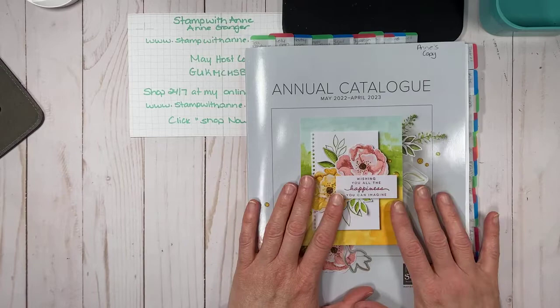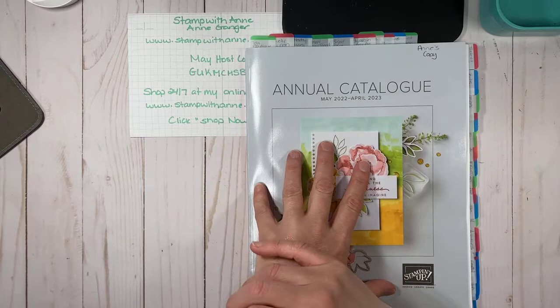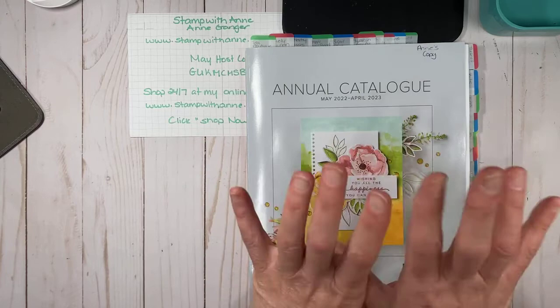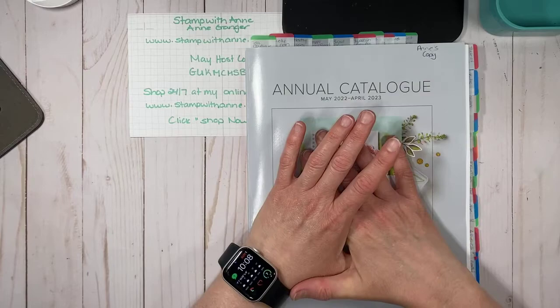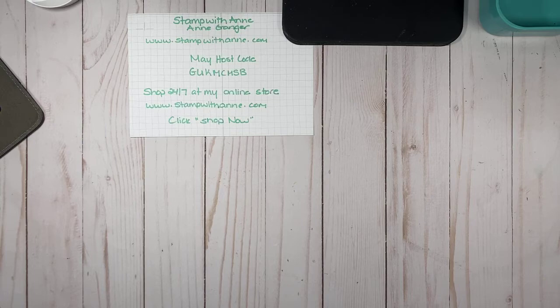Exciting news — the new catalog starts Tuesday, May 3rd. I wish I could show you the inside of the catalog but Stampin' Up! policies prevent that. I can tell you this new catalog is fabulous. If you're one of my current customers, I'm working on catalog preps this afternoon so they'll be ready later tonight. If you're not one of my customers and you'd like a catalog, please message me and I will pop one in the mail for you. I love, love, love the new in colors, the clean look, the layout — Stampin' Up! really did a great job.